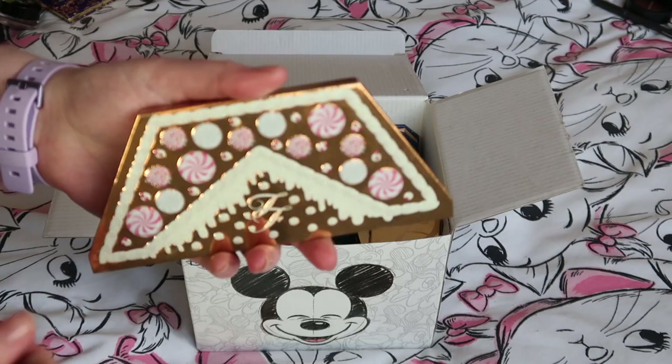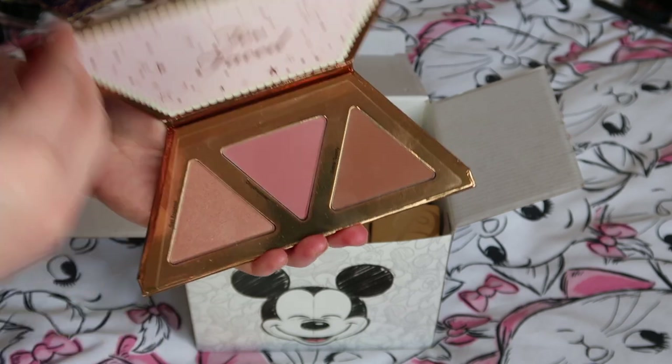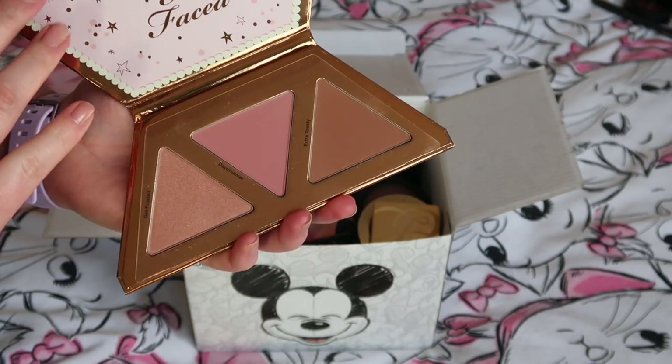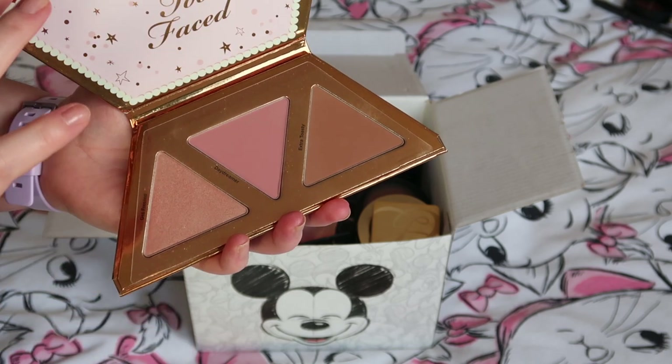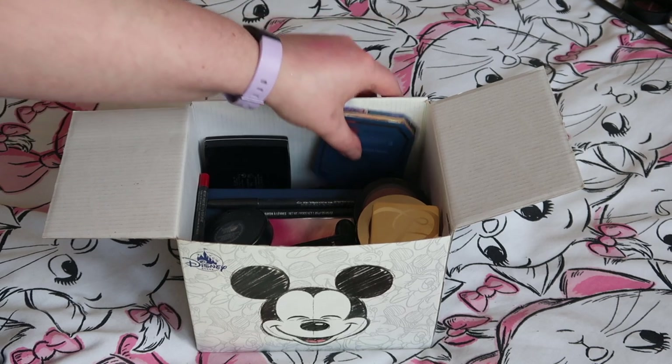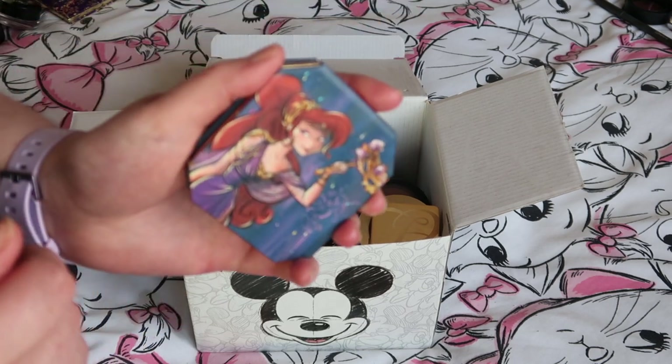I used three products — blush, eyeshadow, and highlighter — from the Too Faced Gingerbread House Party palette, and I'm going to keep them all. That's a relatively new addition to my collection.